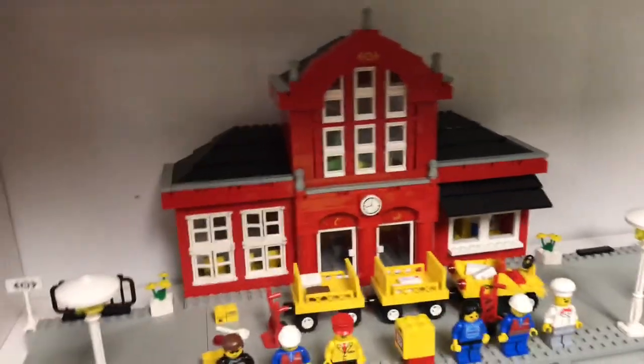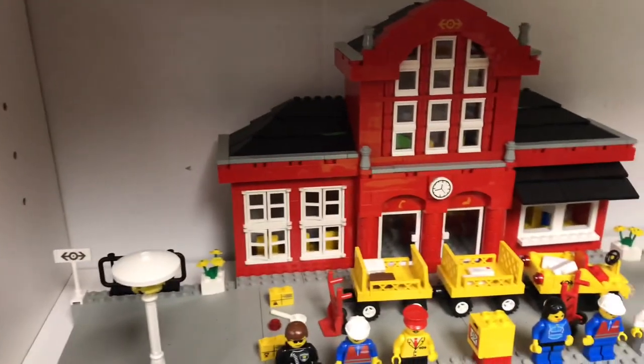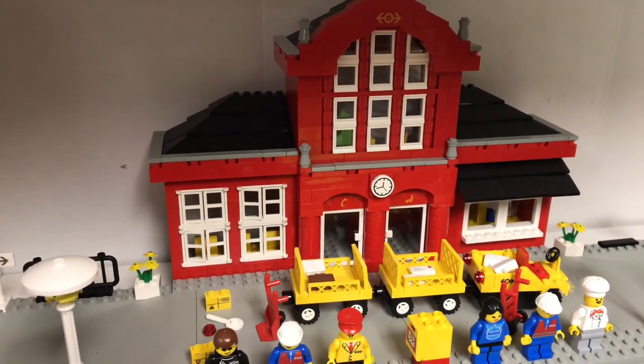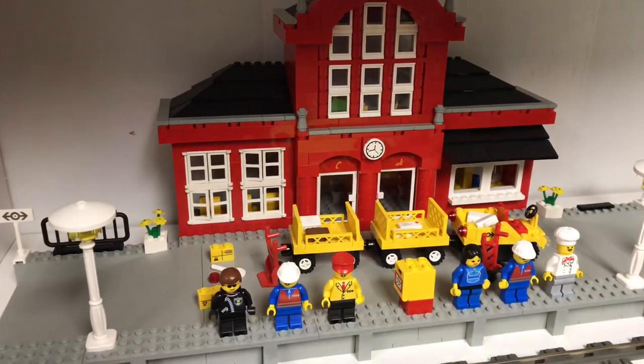This is Briggsar. Did I ever do a video on this? This was one of my most wanted sets for 2018 that we got — it's the red train station set, 2150 Metro Station.